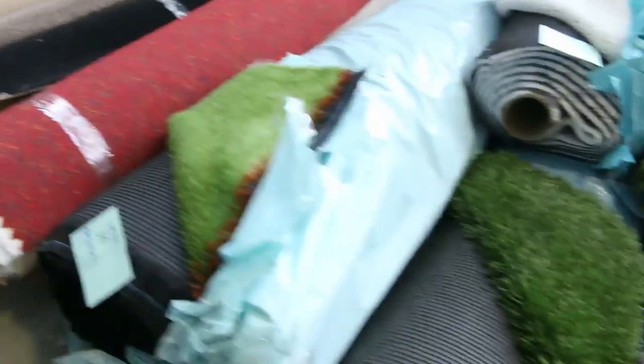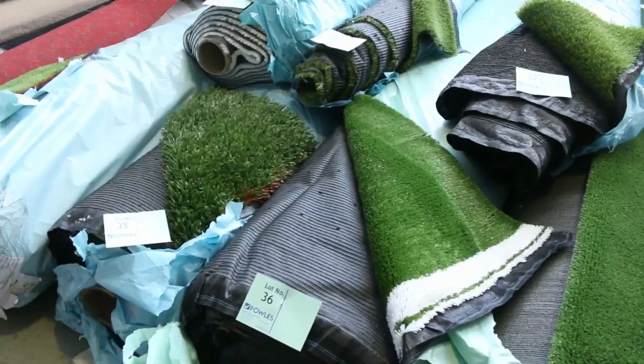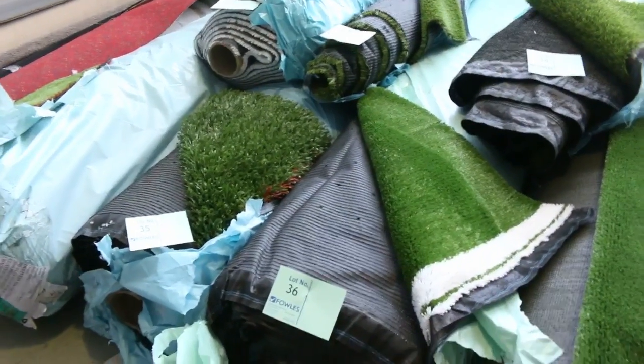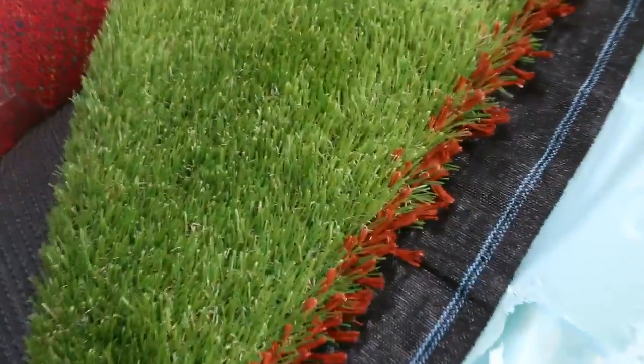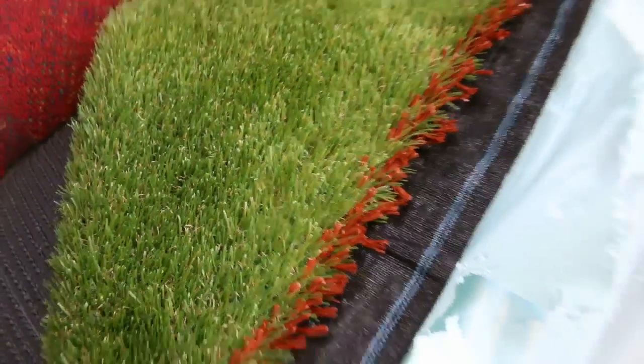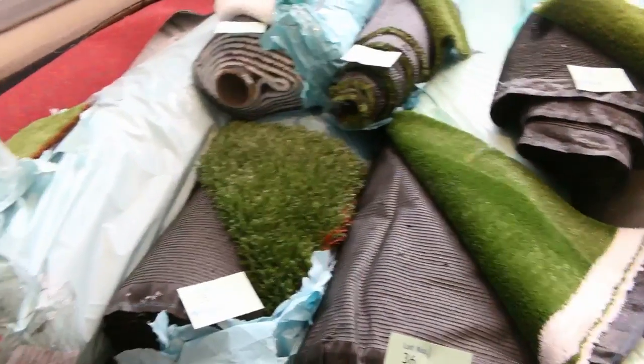On to artificial turf now — the grass. You can see a few new rolls that have come in. That'll vary anywhere from $5 a square metre. We do sell the grass by the square metre. Grass like that would normally retail somewhere around $30 to $40 a square metre. Some of those will sell from as low as $5 a square metre, others maybe about $10 to $15.